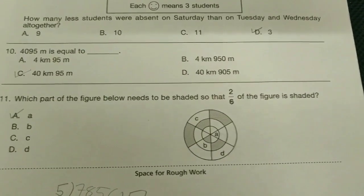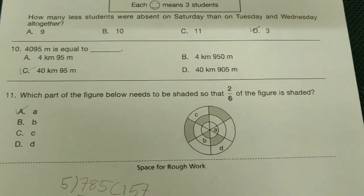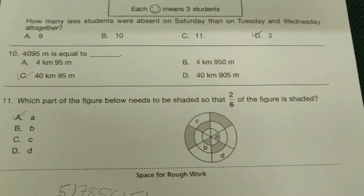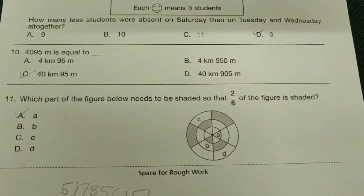4095 meters is equal to — option is C-bit — 40 kilometers 95 meters. Which part of the figure below needs to be shaded so that 2/6 of the figure is shaded? The option is A-bit.